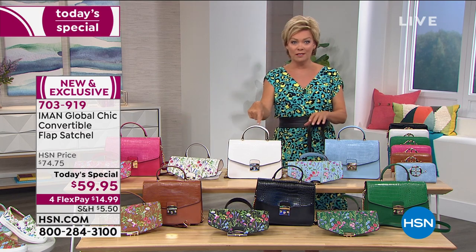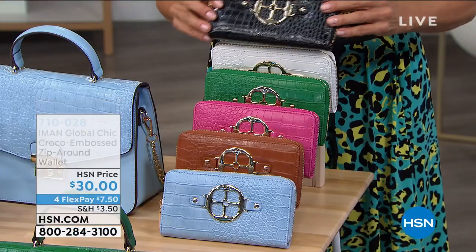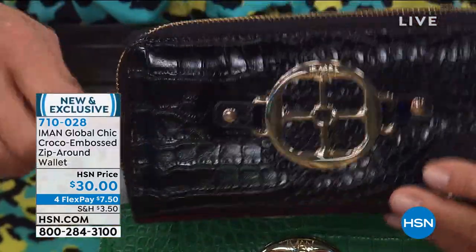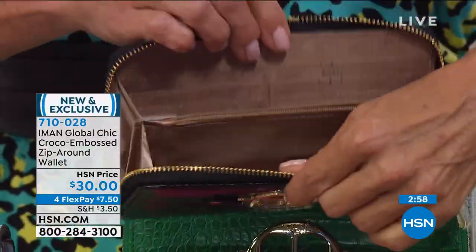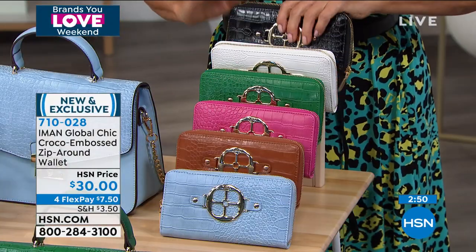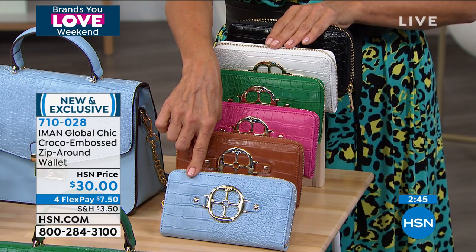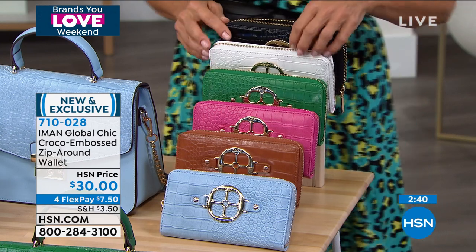Green has hundreds left, not even a thousand. We've got black, cognac, fuchsia, white, and chambray—all with their own unique personalities based on which flap you choose. Have fun with it. 703-919 is the Today's Special—an amazing buy. And then there are the matching wallets: iconic croco embossed with the beautiful Iman logo, really serving such a purpose. This is $30. It opens nice and wide with a center pouch for coins, lots of places for receipts and cash, and an outside pocket.